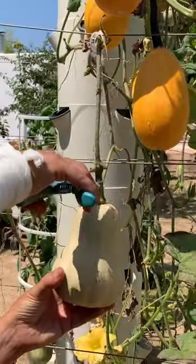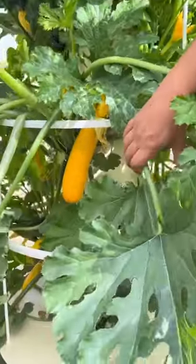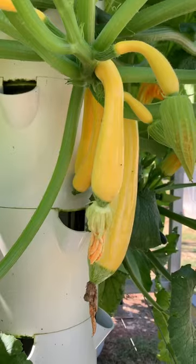These crops consume a lot of water, and that is why we like to grow them on aeroponic towers where we can save 95% water usage in comparison to conventional farming.